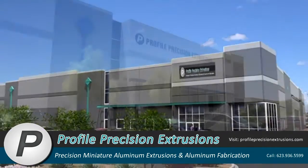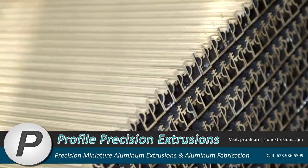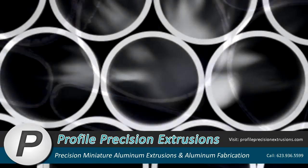At Profile Precision Extrusions, for 20 years, we focused on producing the thinnest, lightest, most complex custom aluminum extrusions and aluminum tubing that engineers have designed.